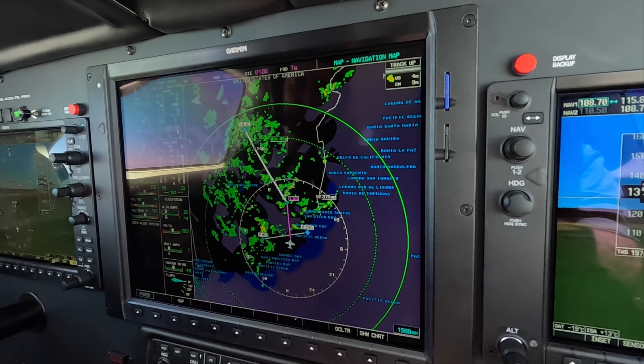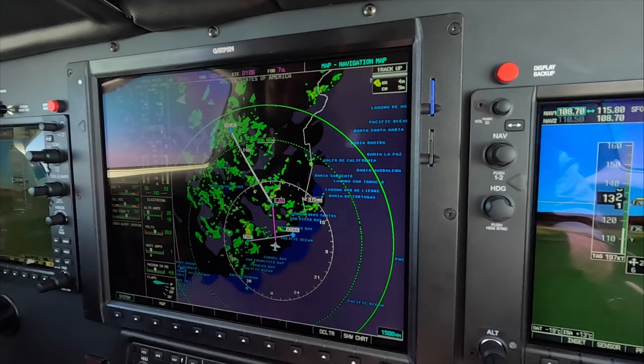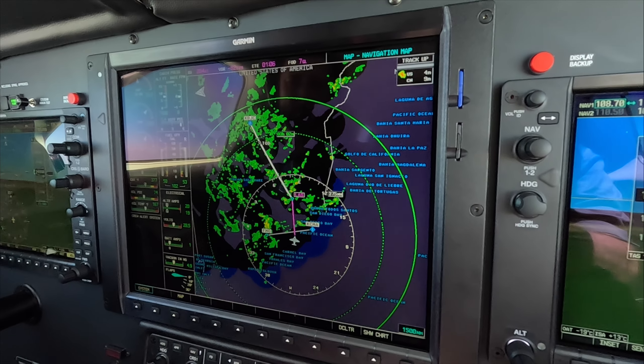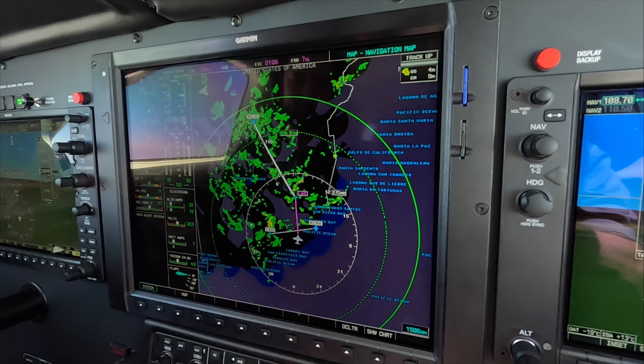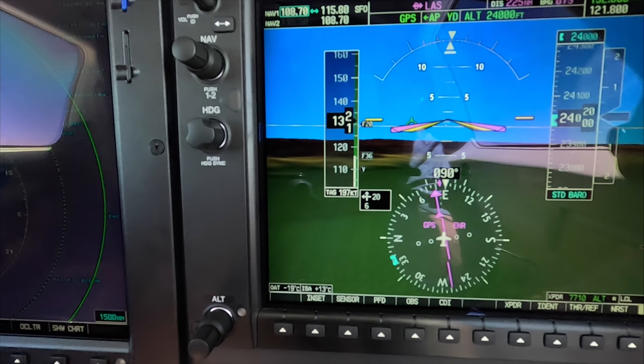So we've turned back, and they've offered us direct Las Vegas or direct Rocky Mountain Regional. We asked for direct. Looks like we might be stopping for fuel either way.